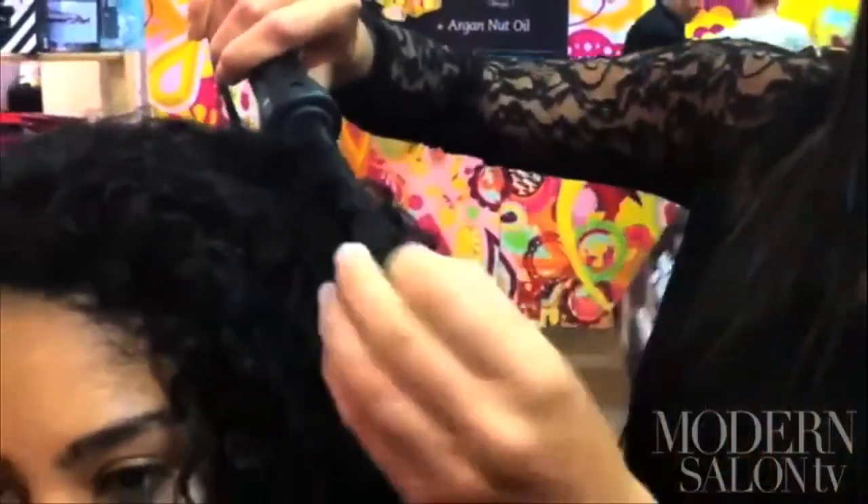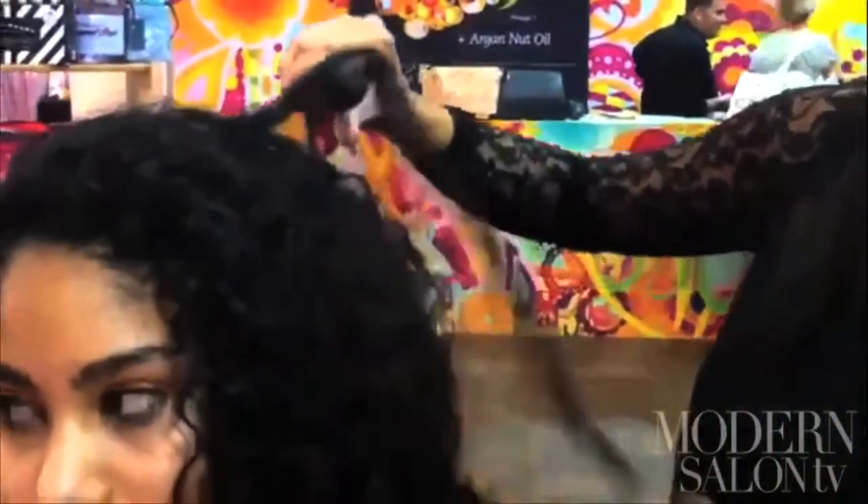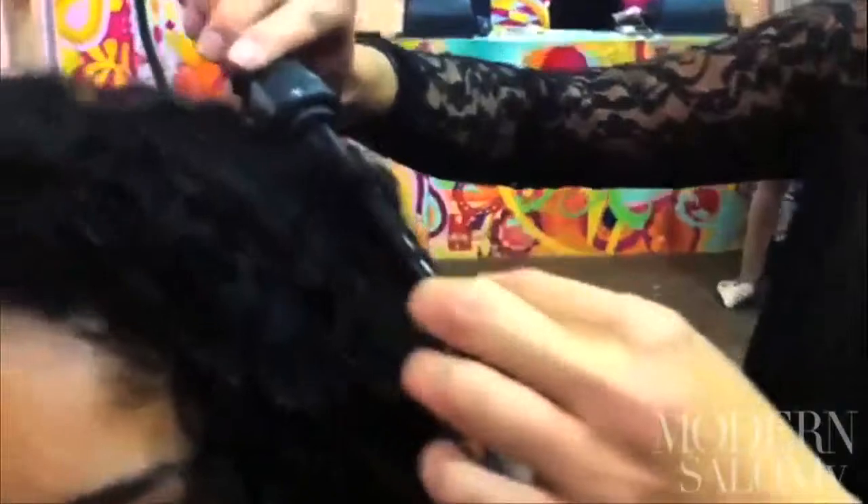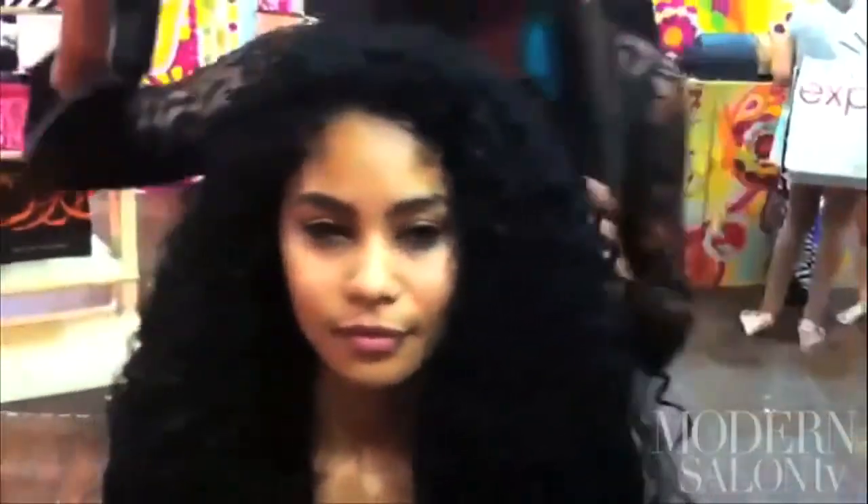You just kind of go around the head and find the pieces that are being unruly. Pull it right together, release it, and as you see you're still getting the same type of curl that she already has on her head all the way down, so it doesn't look very much different.